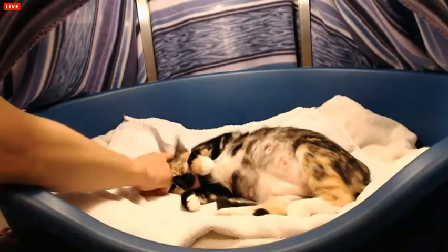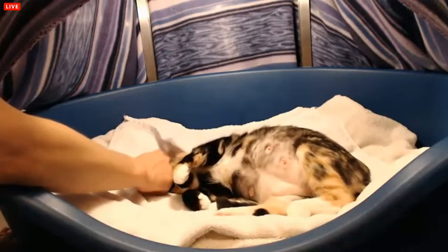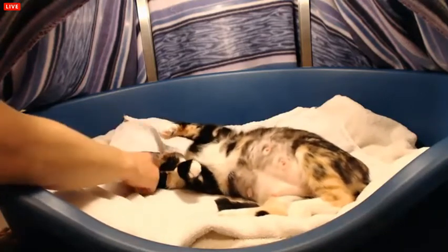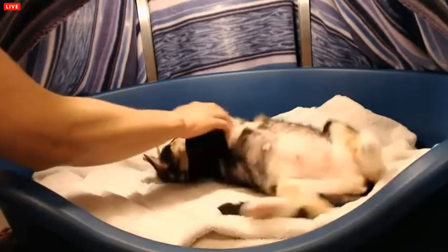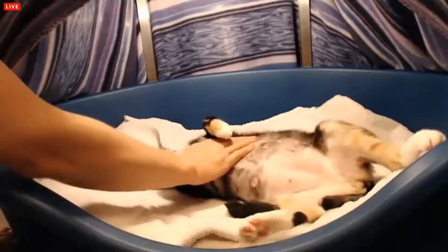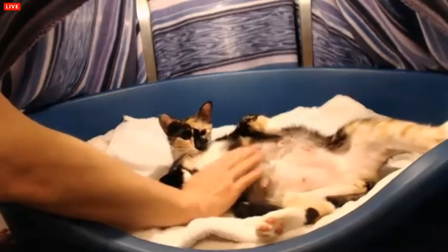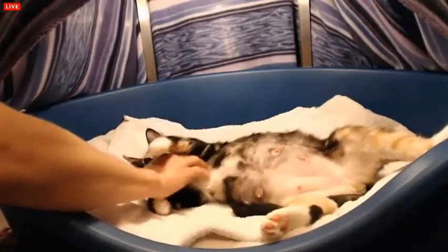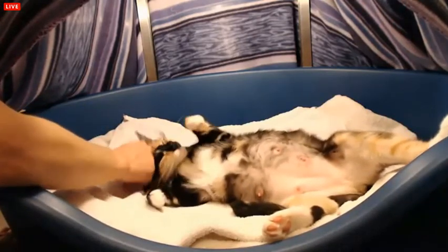Should I take her temperature? I don't know. I don't want to force another indignity on her — she's already got so many. What a sweet kitty you are. You're so sweet and so darling.